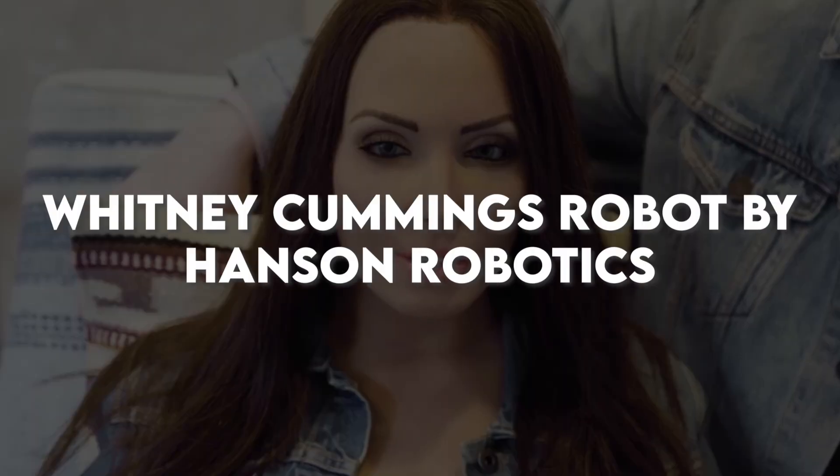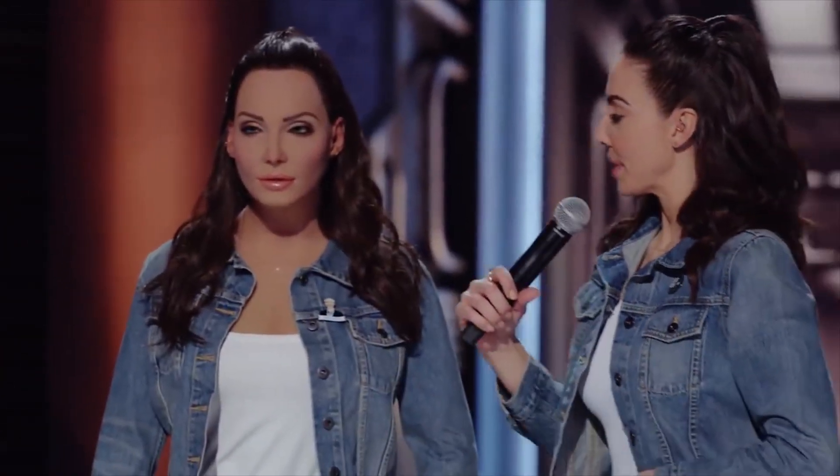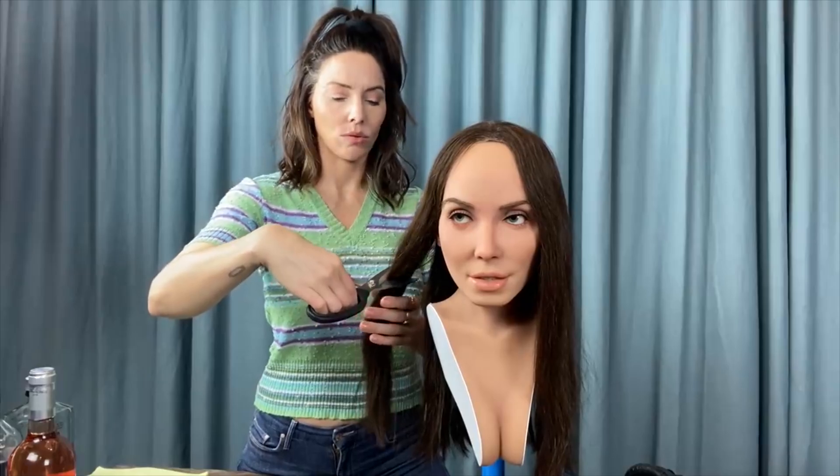Hanson Robotics has unveiled an impressive humanoid robot modeled after comedian and actress Whitney Cummings. This innovative robot, also named Whitney Cummings, is packed with advanced technology, including artificial intelligence, facial recognition, and sophisticated motor functions. These cutting-edge features enable the robot to mimic human expressions and movements with remarkable precision. The Whitney Cummings Robot can engage in lively conversations, respond to different facial expressions, and even tell jokes, making it ideal for interactive performances and entertainment shows.